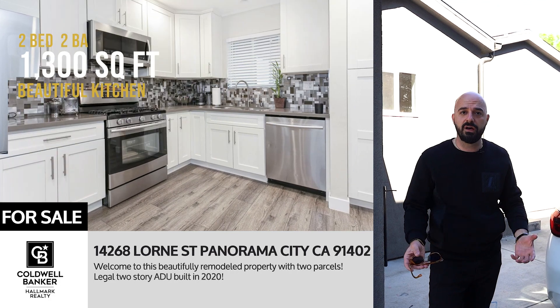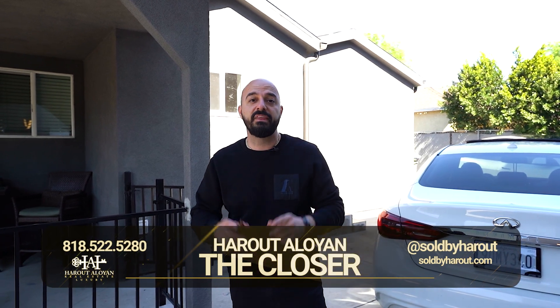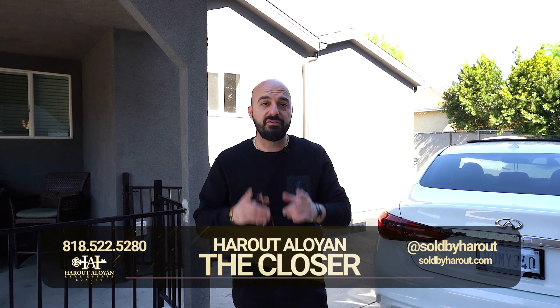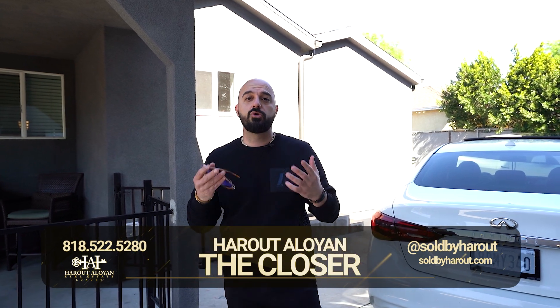Beautiful property, very well maintained, beautifully remodeled. If you don't have my phone number saved, do so right now: 818-522-5280. If you're not following me on all social media platforms, please do so at soldbyharut. Take a look at my website — you'll see all my work, my past sales, current active listings, pretty much everything at soldbyharut.com.